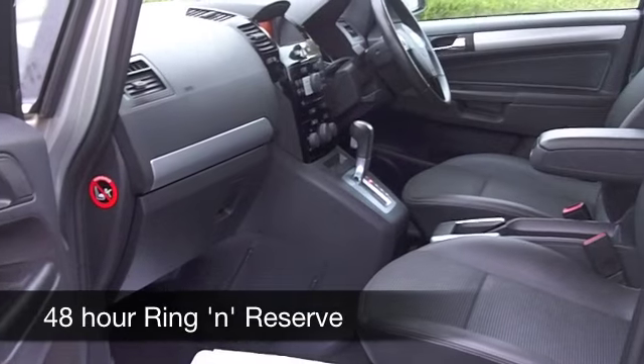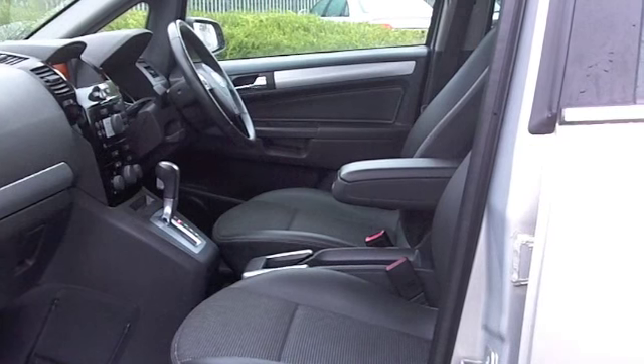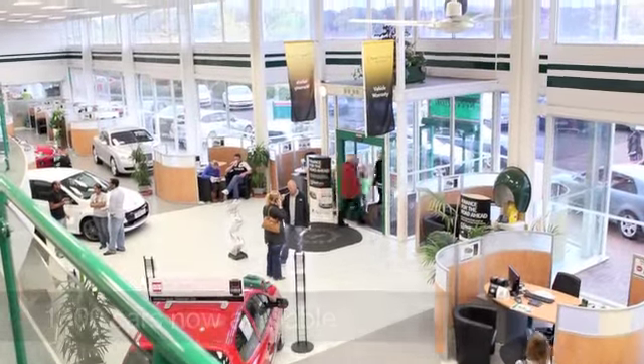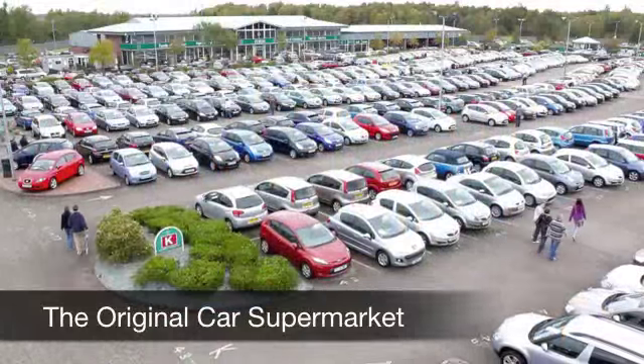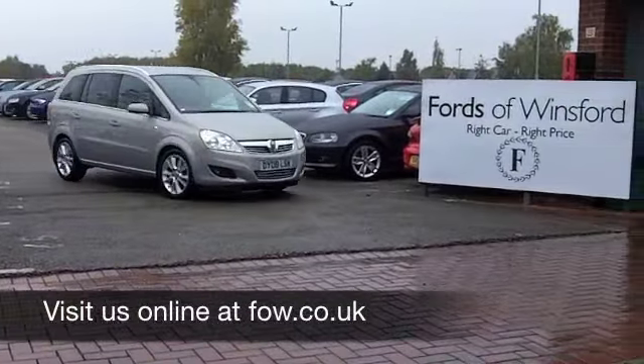On the move, you're going to get around 39 to 50 miles to the gallon depending on how and where you're driving it, and six months' tax is just under £150. If you fancy a test drive, be our guest — come on down, ring and reserve with no obligation and no deposit, and discover this great car for yourself at Fords of Winsford.